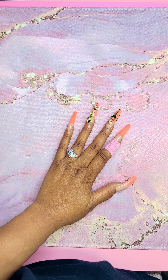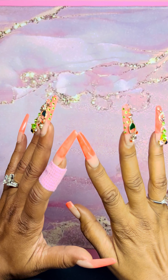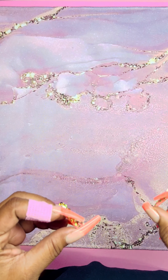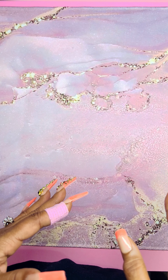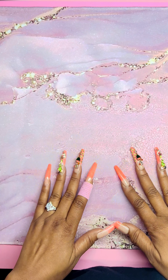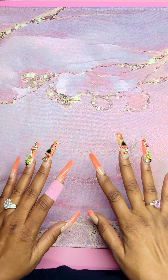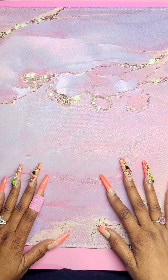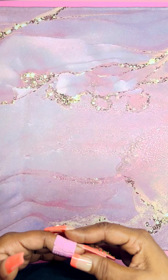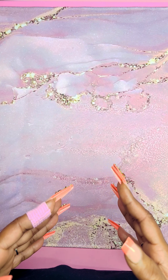Hey guys, welcome or welcome back to another video by your girl Nails by Miss Maddie. Today I want to share a stamping haul that I received from Moyu London. I haven't done a stamping video in a long time, so I felt like it was about time to share that with you guys.